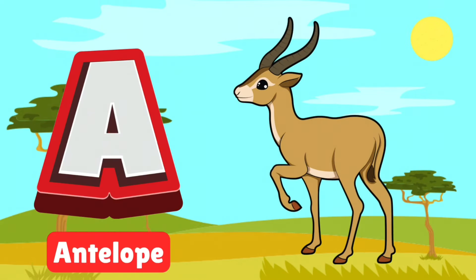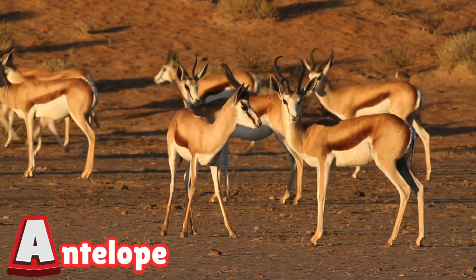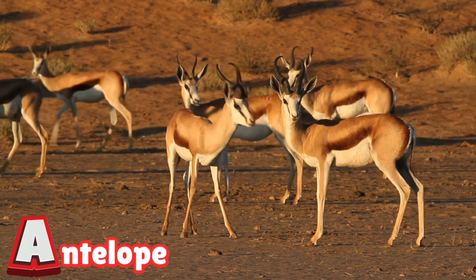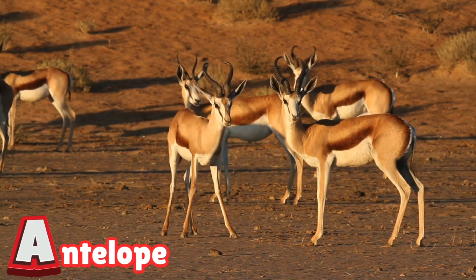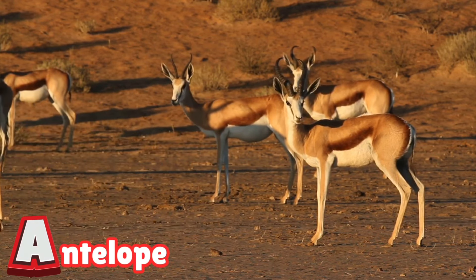A is for antelope. Antelopes are fast and graceful, racing across the grasslands. Their sharp senses help them escape hungry predators. Watch them leap and run like champions of the wild.